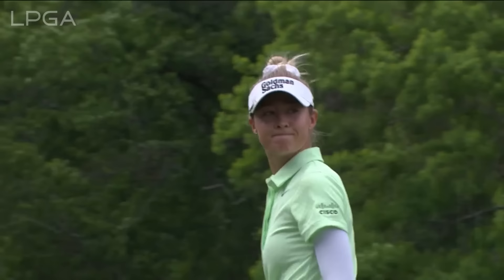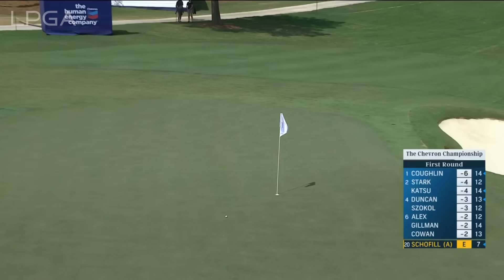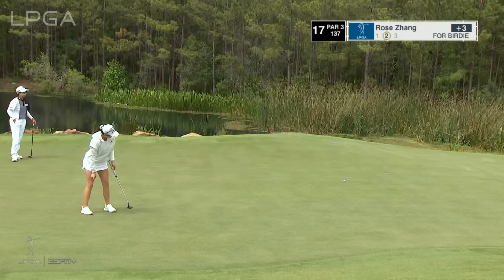That close at 17. You know, I'm a bit nosy and I like to see how everybody's playing. Tricky one here for the amateur Megan Schofield at the 17th, but she's handled that very well. US Women's champion from last year, 22 years of age — Rose needs to get it going.